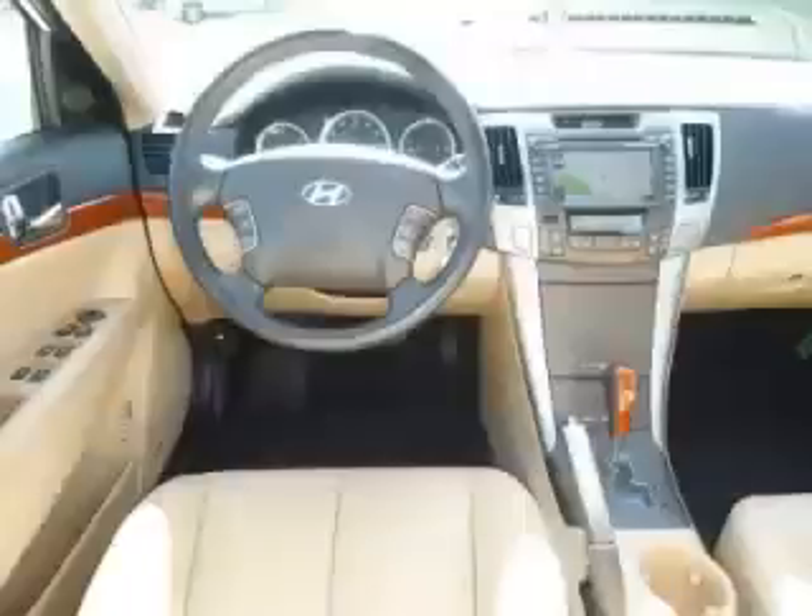Then call today to schedule your test drive, and remember to ask about our No Interest Financing.